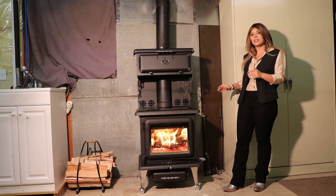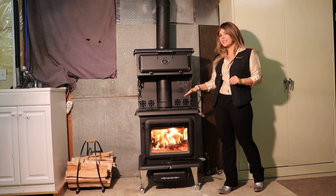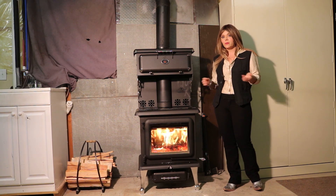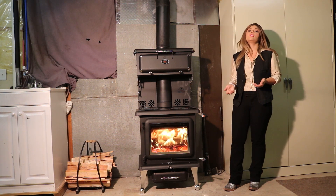This model is EPA tested and approved, and it does come with a nice enamel cooktop as well as a top baking warming oven, which I'm actually going to be doing some baking in for you. So this is a very versatile stove.